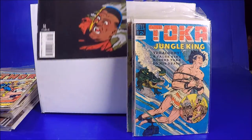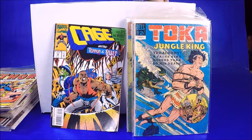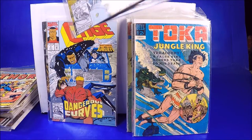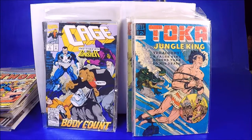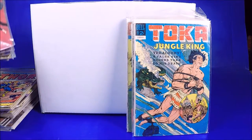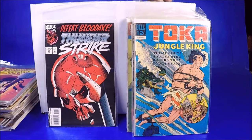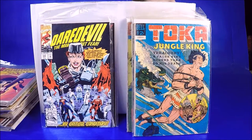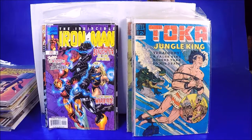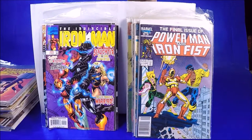Another Toka Jungle King Silver Age — that's cool. We've got Cage 18, Cage 16 — I don't think these have gone up even after the show, but maybe. Cage number 4, number 2, number 3, and number 1. Thunderstrike number 5, number 17. Daredevil 306. Iron Fist and Wolverine number 4, Invincible Iron Man number 12. Power Man Iron Fist, the last issue — number 125. That's cool — I'll put that in the cool pile, I think that's worth a little bit.